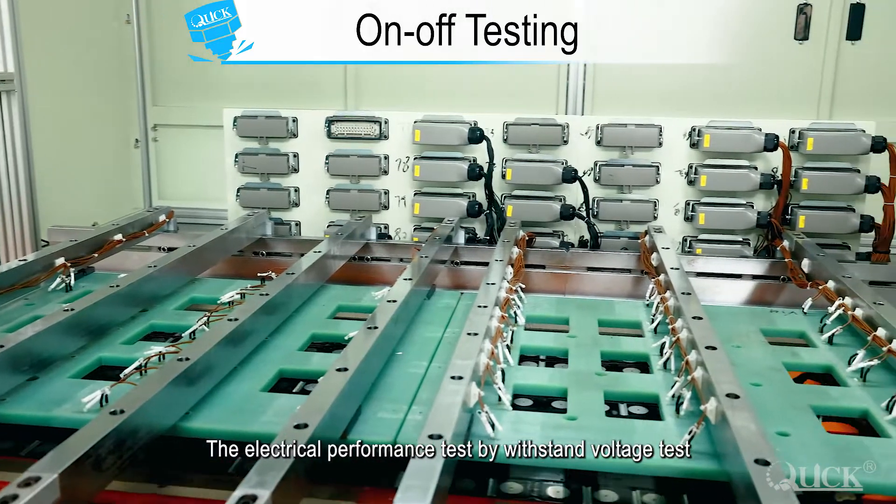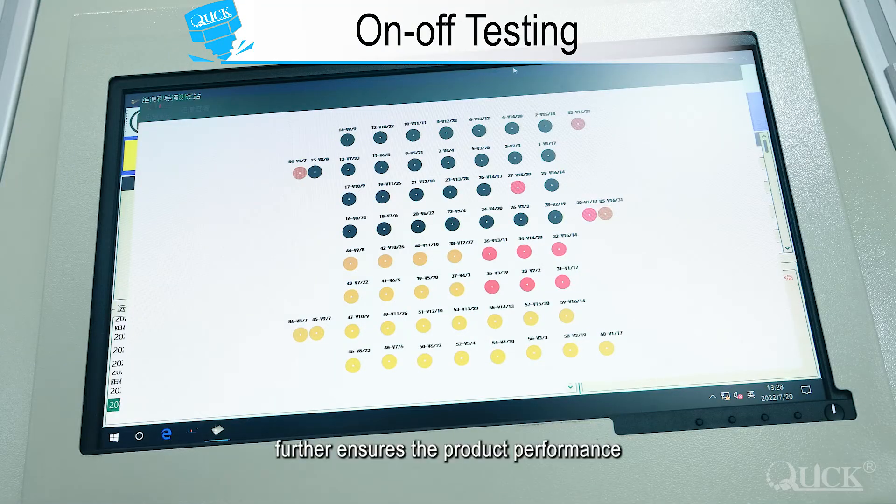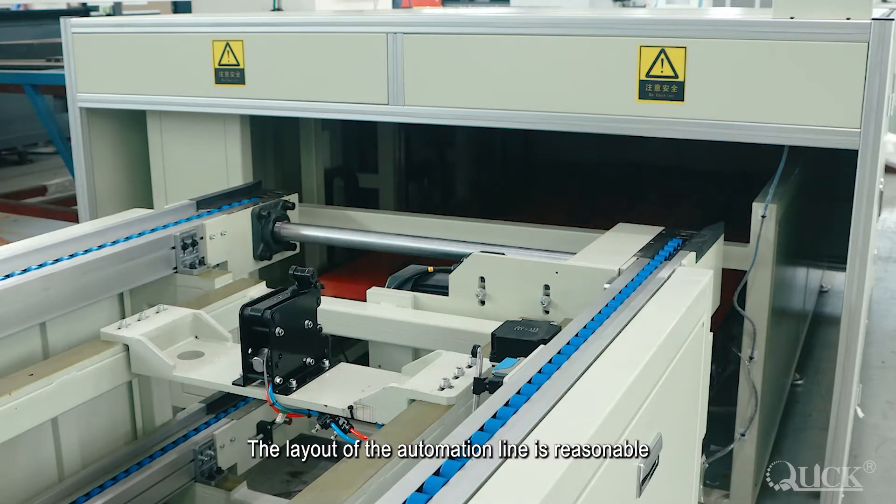The electrical performance test — including withstand voltage test, insulation resistance test, etc. — further ensures the product performance. The layout of the automation line is reasonable.